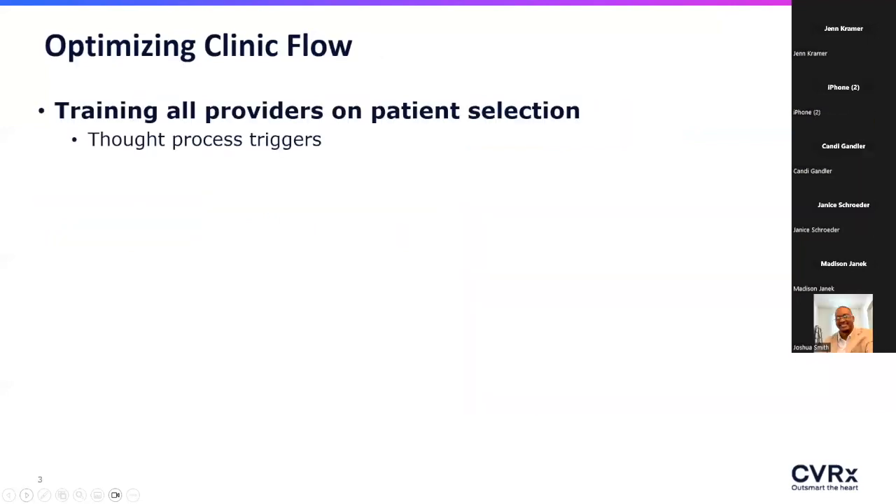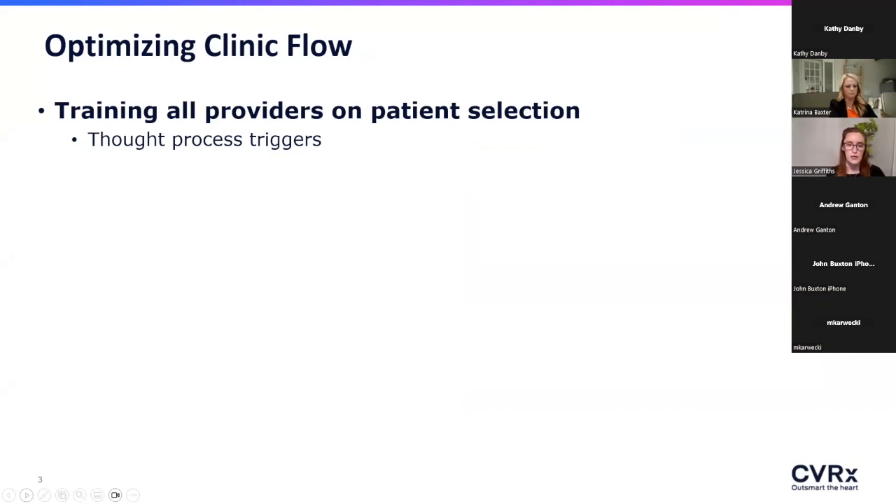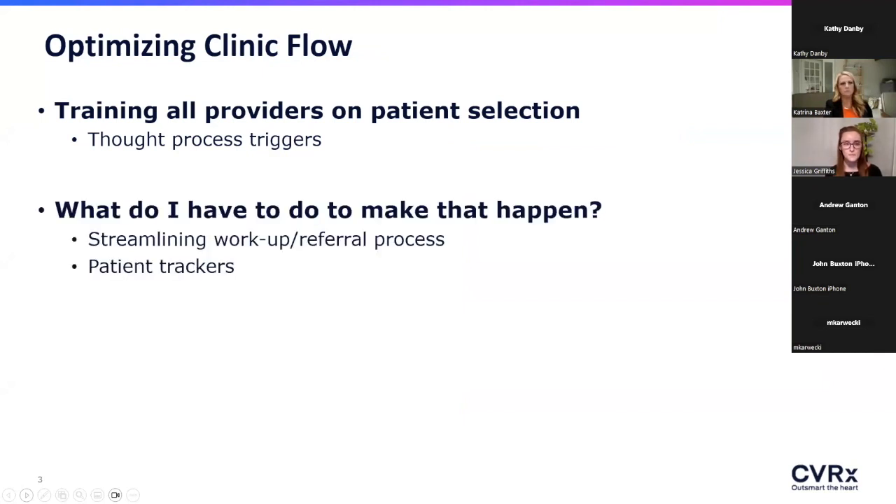A lot of what I tried to work on in the beginning was retraining all of our providers' brains on how to incorporate this new heart failure device into our normal workflow. We worked on optimizing the workup for Barristim — making sure we had a standard process for ordering the preliminary carotid ultrasound and blood work with NT-proBNP to confirm good surgical candidacy — and how to keep track of everything when launching with many patients at once.